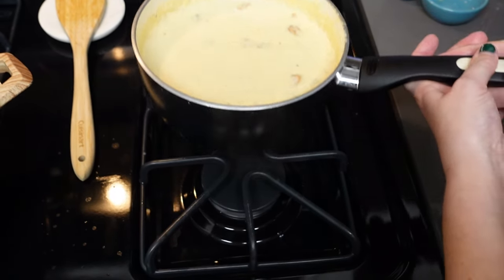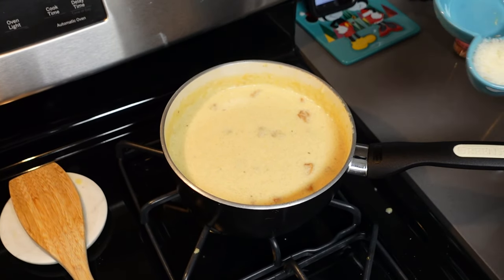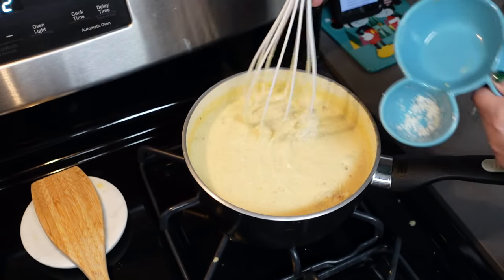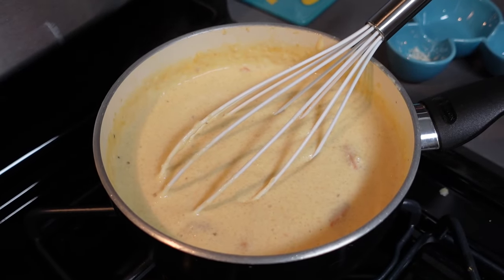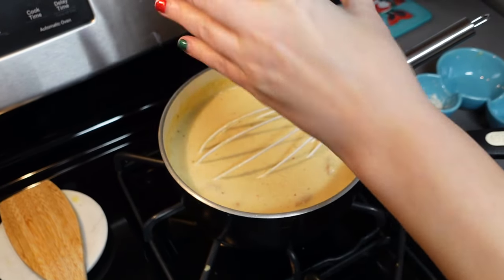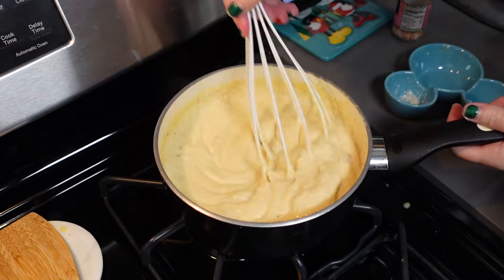Alright, we cooked this for the three to five minutes — we did four minutes. It's looking good and now we're going to do the finishing touches for the grits. We're going to add in the Parmesan and whisk that around. It says to add just a touch of salt for taste. And voilà! Now let's move on to the shrimp.